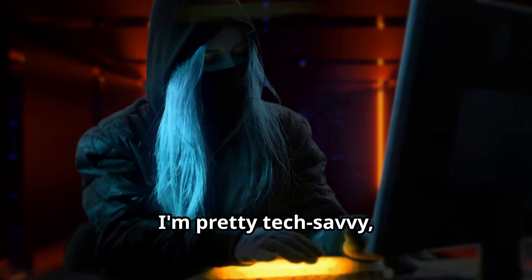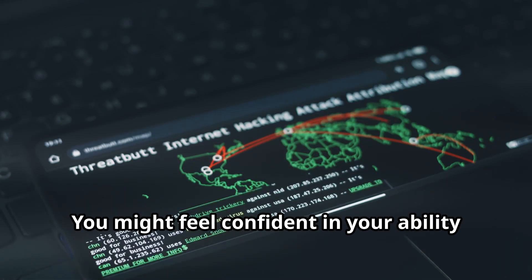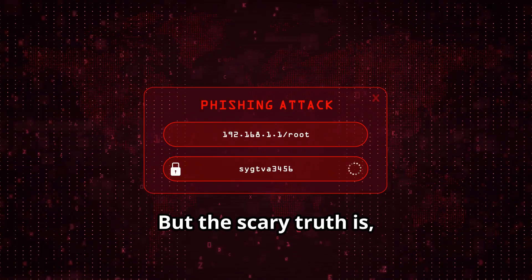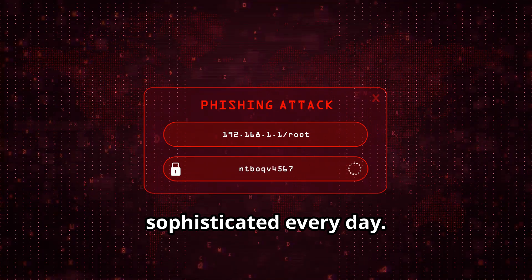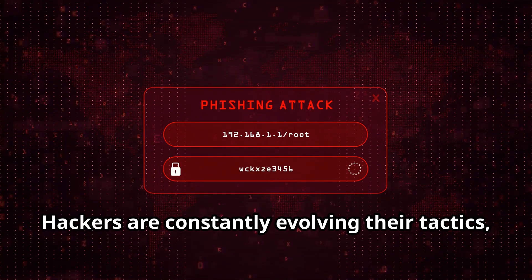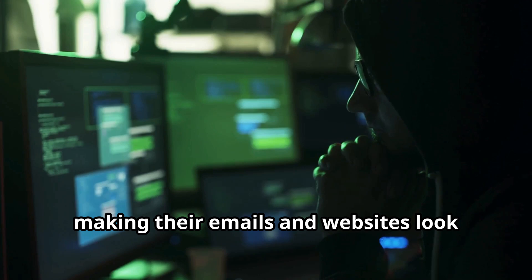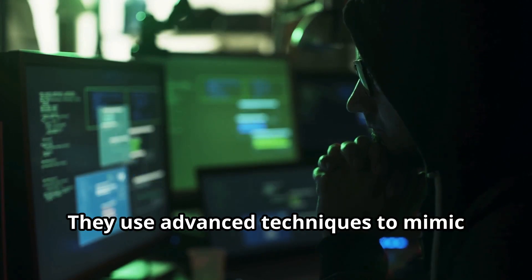Now you might be thinking, I'm pretty tech-savvy — I'd never fall for something like that. But the scary truth is, phishing attacks are getting more sophisticated every day. Hackers are constantly evolving their tactics, making their emails and websites look even more convincing. They use advanced techniques to mimic legitimate sources, making it harder for even the most tech-savvy individuals to spot the difference. So even if you think you're immune, it's crucial to stay informed and be aware of the latest phishing tactics.